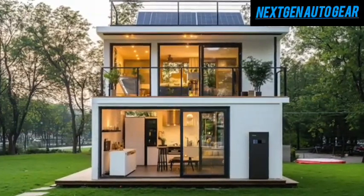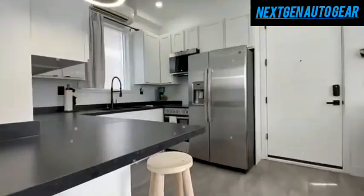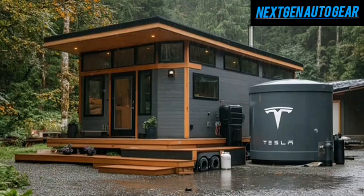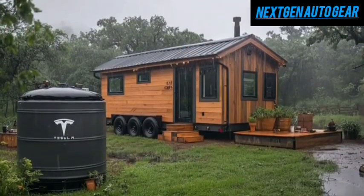Tesla has once again redefined innovation in the world of compact and mobile homes. Their 2025 tiny house doesn't just offer sustainable living — it completely transforms one of the biggest challenges faced by off-grid and mobile homeowners: water management. For years, tiny house enthusiasts have struggled to balance water supply, storage, and treatment, especially when living off-grid.